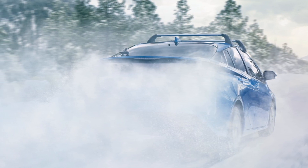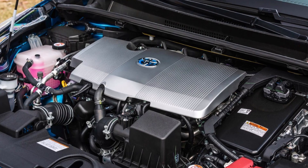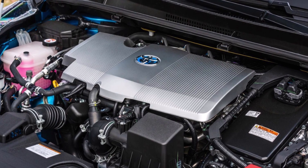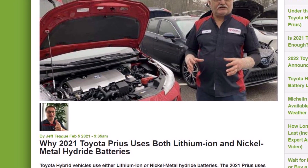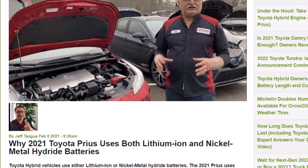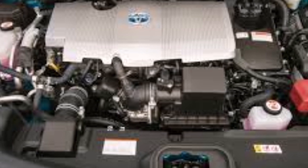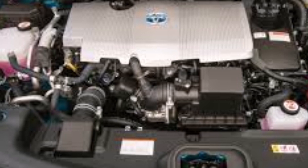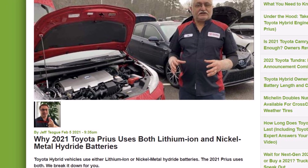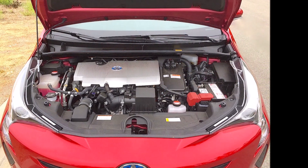A lighter battery like lithium-ion may be advantageous in a hybrid as it aids in getting the Toyota Prius going easier and faster. One potential pitfall for lithium-ion batteries is that they do not last as long as NiMH batteries in extremely high temperatures — Jeff mentions Arizona as an example of a harsh heat geography. Lithium-ion is also more expensive technology compared to nickel metal hydride, though costs for both battery types should decrease over time.